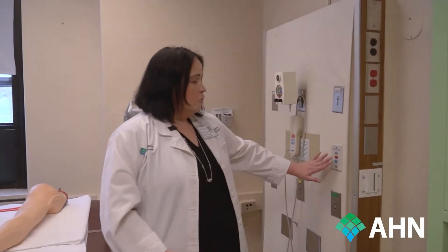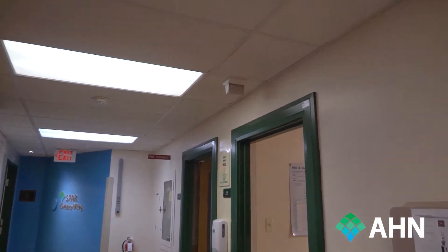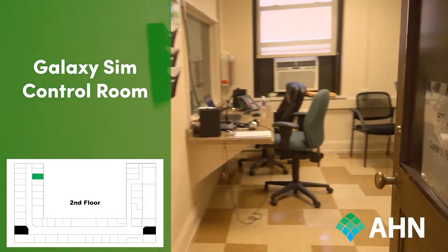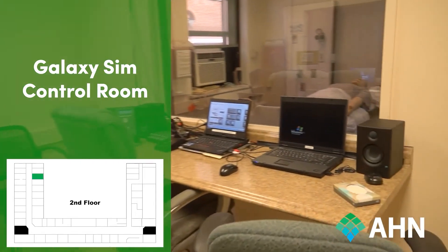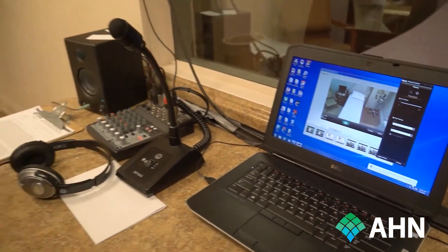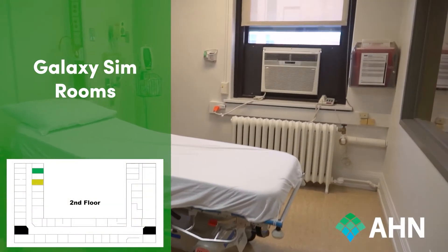These call bell lights do work — I'm going to go ahead and hit one. You can see it turn on and you can see the lights in the hallway when they're actually alarming. Moving back into the hallway, we do have two large simulation rooms up here just like downstairs, each with a control room. This control room connects the two rooms with two-way mirrors, and just like downstairs, we have computer systems with AV connected for videoing. Right now it's set up for an inpatient, but we do have the ability to make it look like an outpatient room as well.